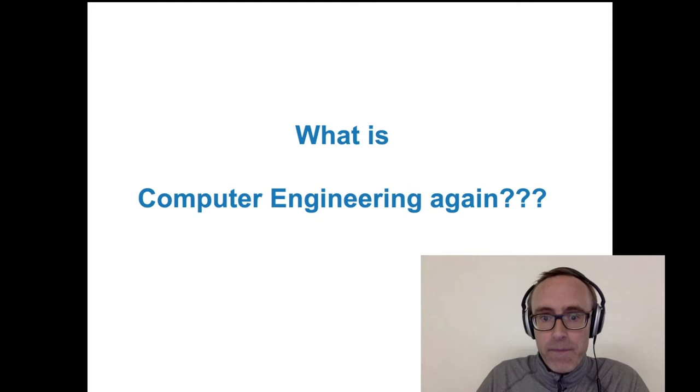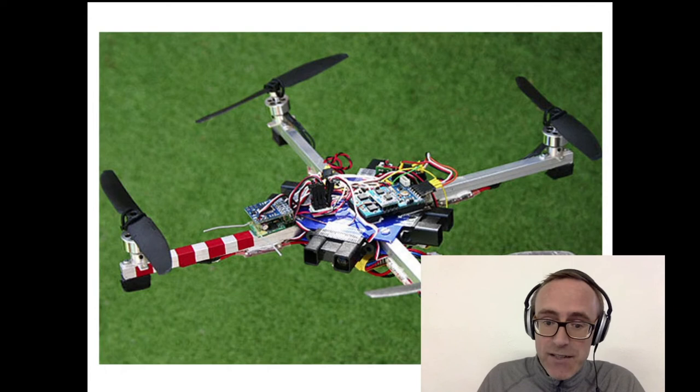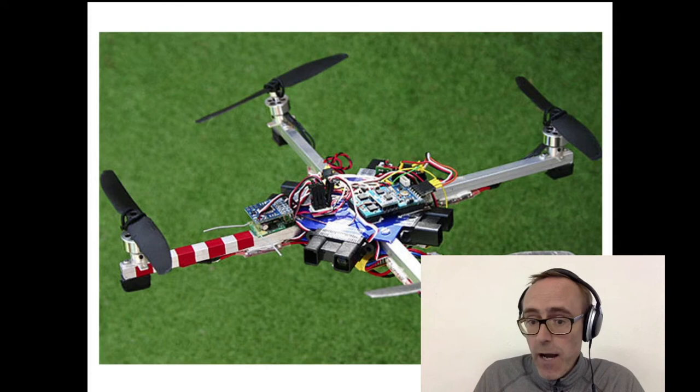So what is this computer engineering thing? I said it's a mix of hardware and software, but really the best idea is to give you a picture of some of the things you might be doing on the course. For example, this is a student project — a drone. You can see there's all sorts of electronics: motors, sensors for measuring distance from objects and height, an accelerometer and a gyroscope which helps the drone figure out if it's stable. Controlling all of that there's a hidden little computer running software, managing everything including communicating back to your mobile phone which is flying the drone.